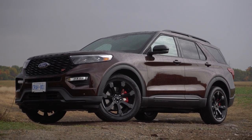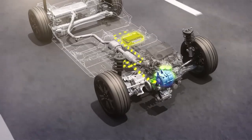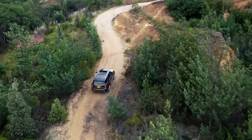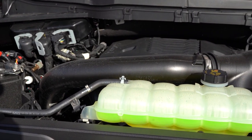The next-gen SUV could introduce a more efficient and powerful hybrid setup to draw more attention. The interest is there — just take a look at sales of the Toyota Highlander or Kia Sorento with hybrid powertrains.